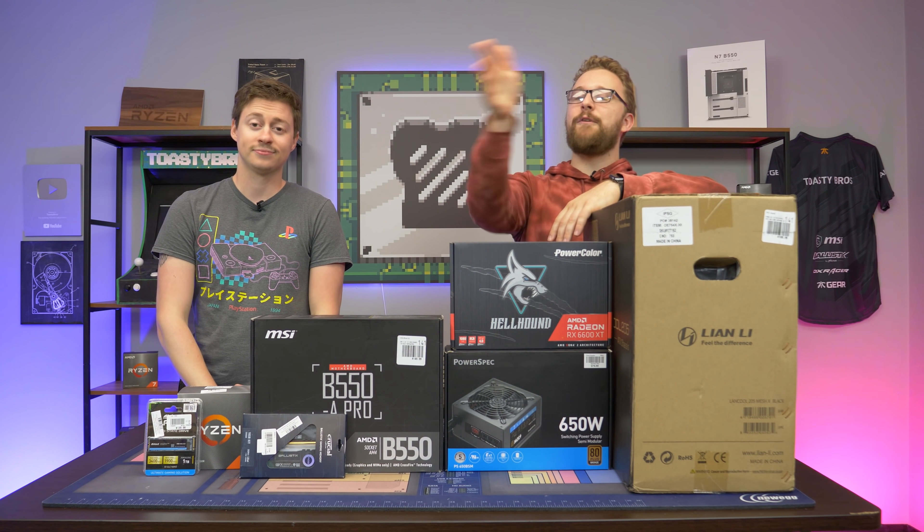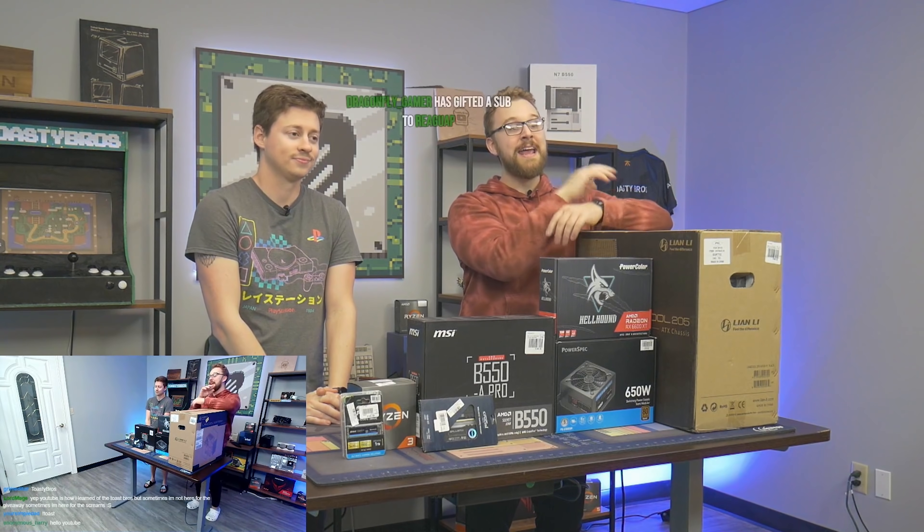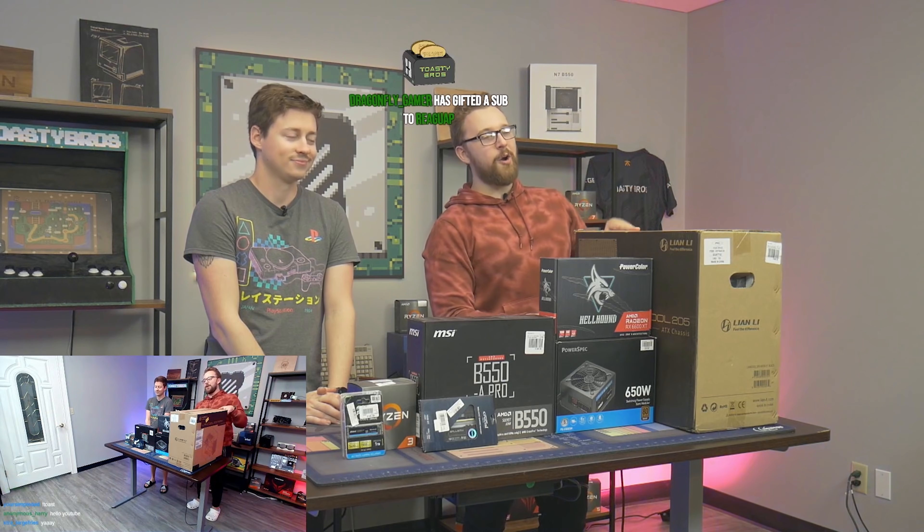Once again, we are live over on Twitch.tv slash Toasty Bros building this thing. And yeah, we're going to be giving it away. If you're watching this video right now, this PC is already given away.